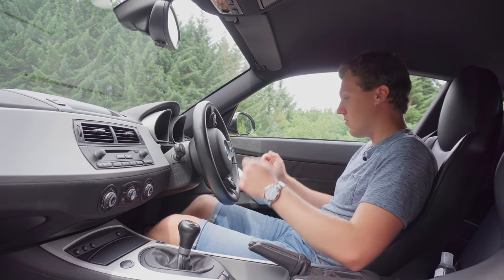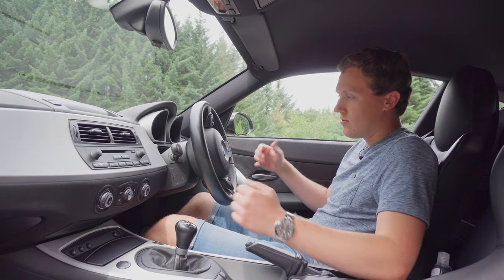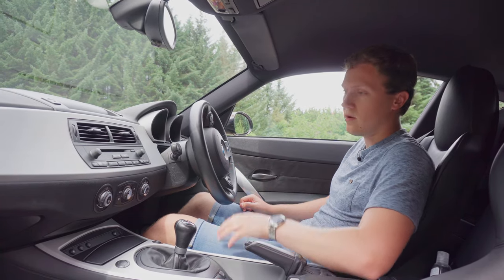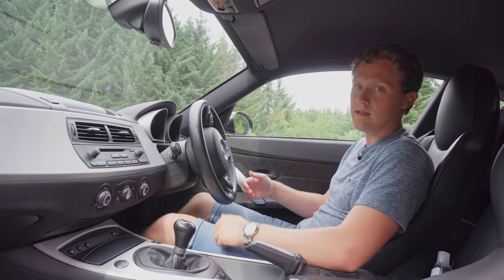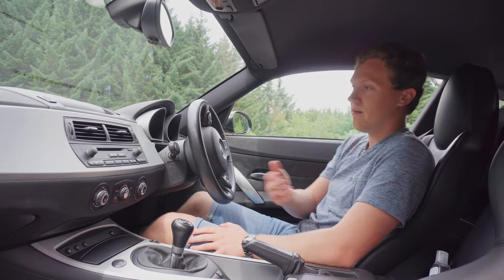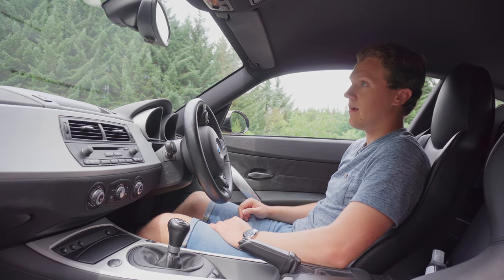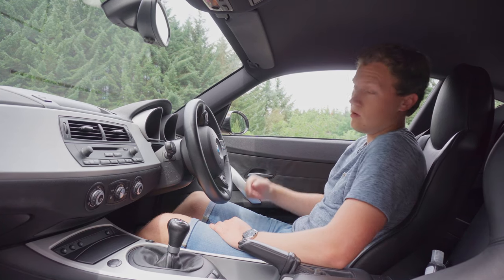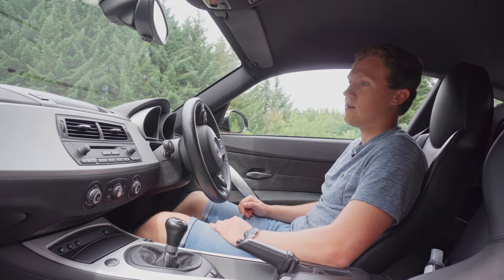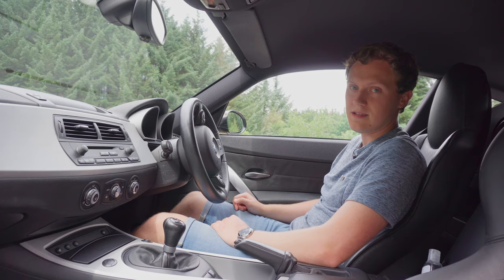Everything's laid out well — the pedals are easy for heel and toe, and the gear change is in the perfect position. It also has a nav system which works very well. There's plenty of storage with a centre console, pockets behind the seats, and a glove box. With the double bubble roof, there's loads of headroom, so even over six foot you'd have no issues. It reminds me a little of my E30 BMW — very simple and not over the top.